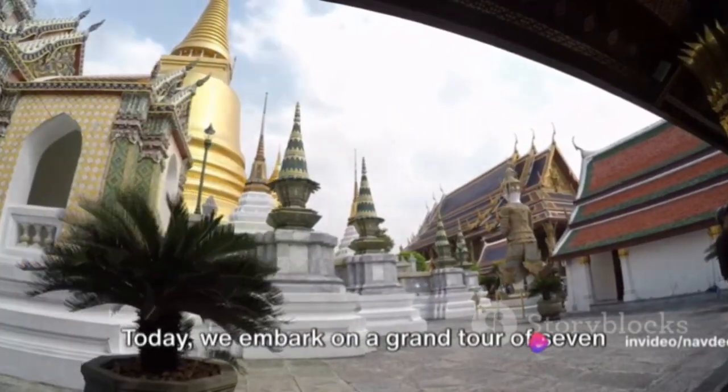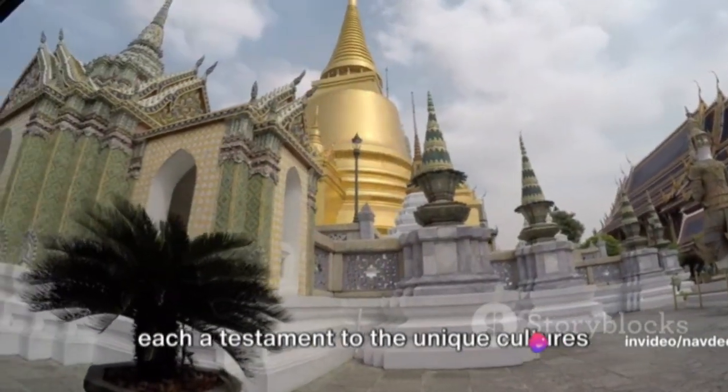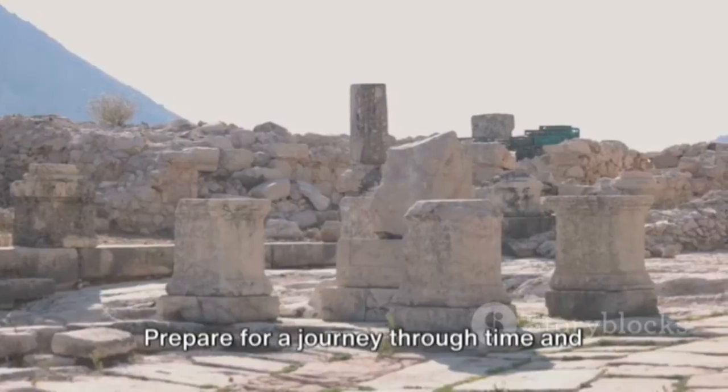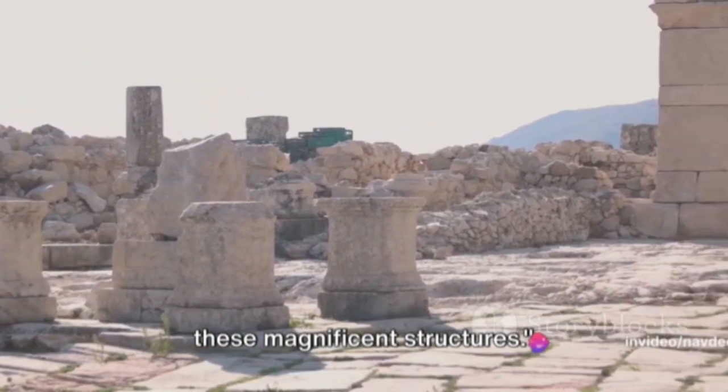Today we embark on a grand tour of seven of the globe's most intriguing palaces, each a testament to the unique cultures that built them. Prepare for a journey through time and space as we delve into the stories of these magnificent structures.